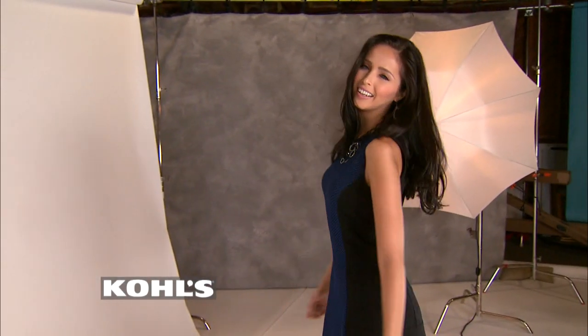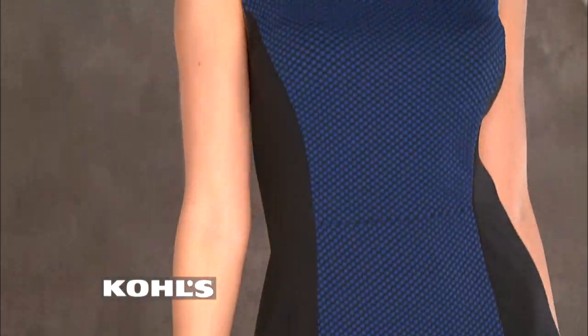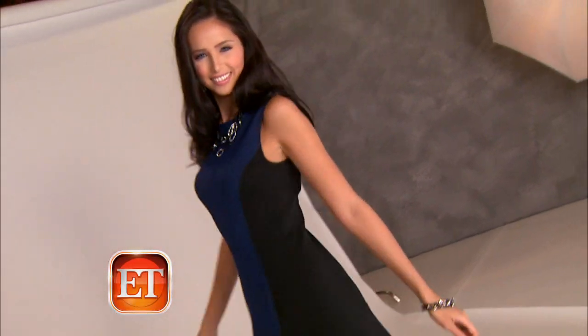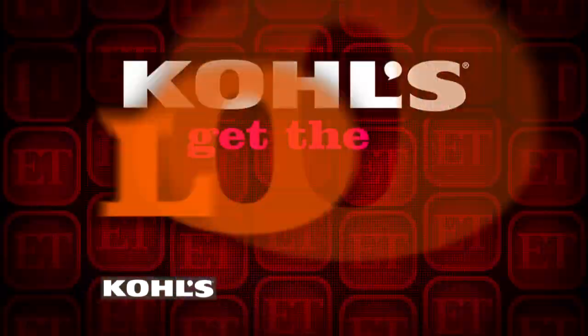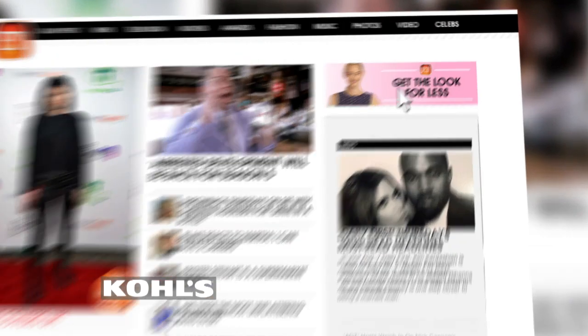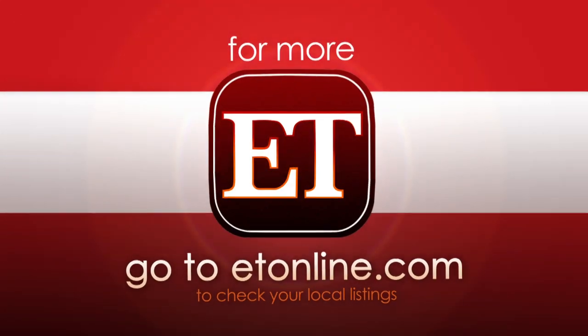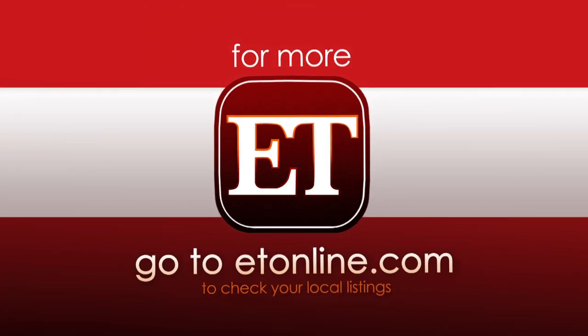We've got one more look — color block. This silhouette is just so flattering, feminine, and chic. The beauty of this A-line dress is the slimming effect on the waist. You have the feeling of a little black dress here but with this detail and pop of color which is very modern — the versatility of a little black dress, yet more interesting. Want to shop these looks? Head over to ET Online and click Kohl's. See you next time!